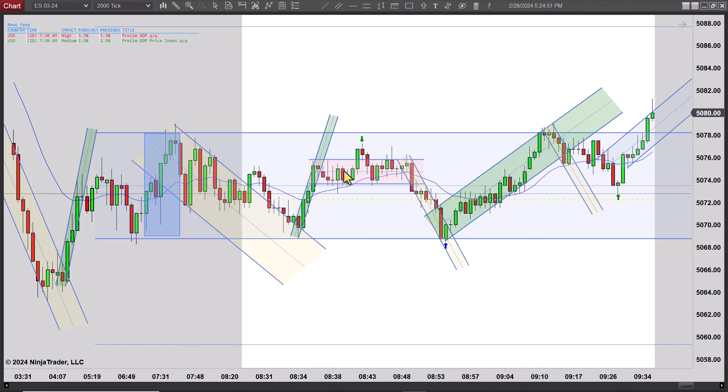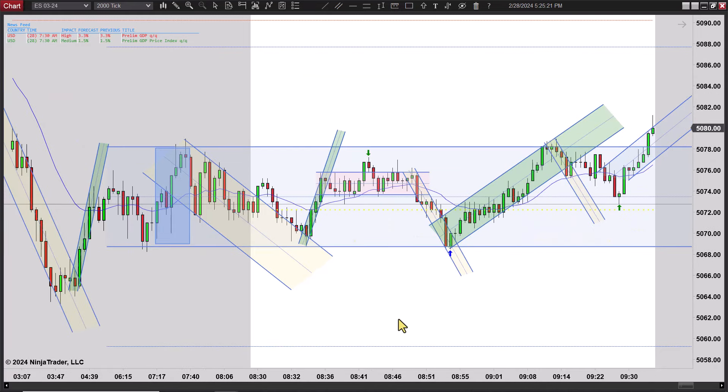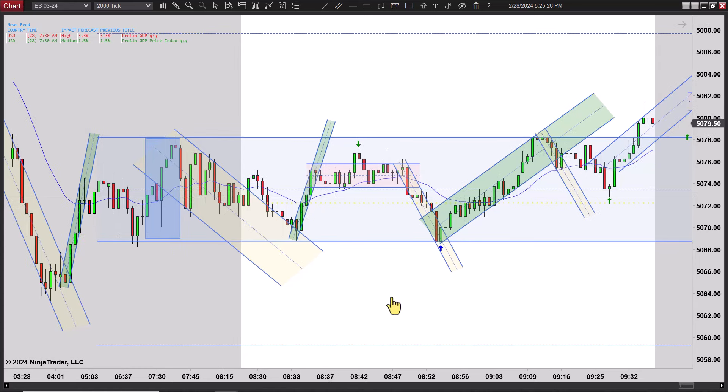Once it starts going sideways and it's congestion — and congestion is anytime you see three or four bars stacked side by side and at least one of them has a doji with no body or very tiny body — that's just congestion, just a tight range. All congestion is a miniature range. So this is a small range inside this bigger range, which is a range inside the overnight highs and lows, which is another range. It's range within a range within a range.